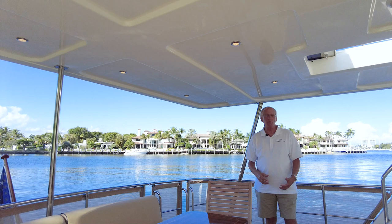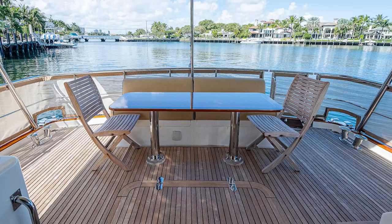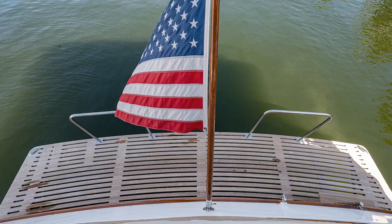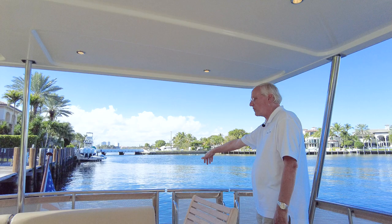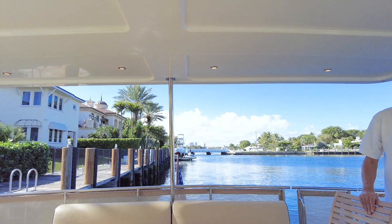Starting with the aft deck, you can see the full width covered aft deck with LED lights on top and nice built-in seating in front of the beautiful teak table. Walk down to the swim platform — it's an elongated swim platform with staple rails for easy access to the water. There are four chairs out here for the inboard side of the table, just a beautiful expansive space. Great for entertaining.